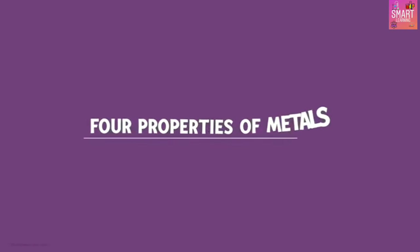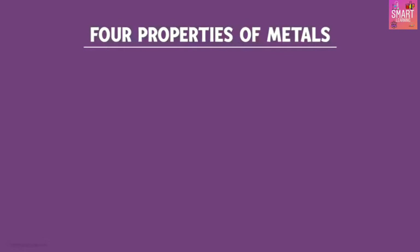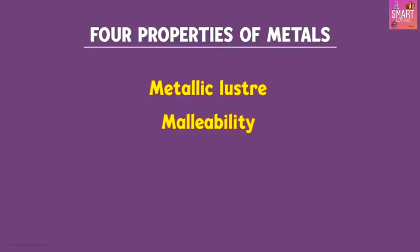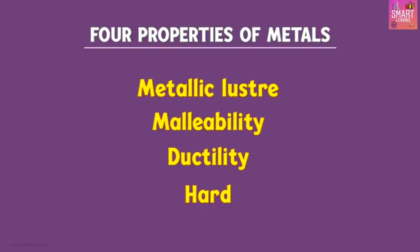We learnt 4 properties of metals in the earlier video. Can we name them? Metallic luster, malleability, ductility, and they are hard. These were the 4 properties. Can you think of some more properties of metals?